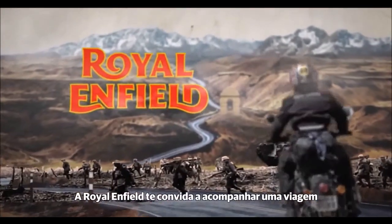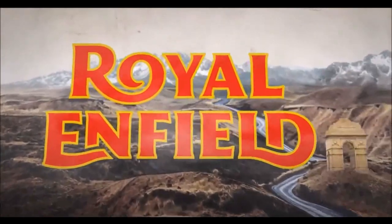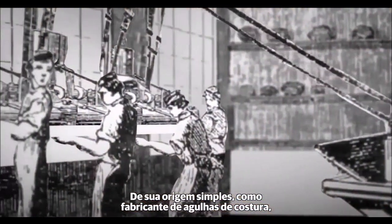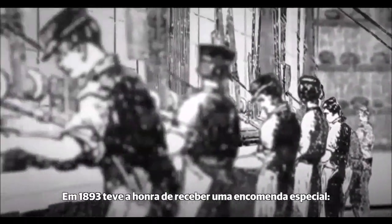Royal Enfield invites you on a journey to witness the world's longest enduring legacy in motorcycling. From its humble needle-making origins, the company graduated to manufacturing bicycles. In 1893,